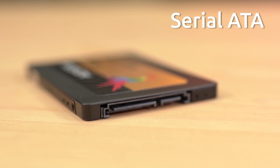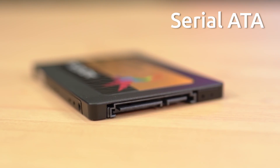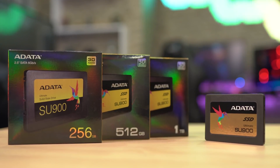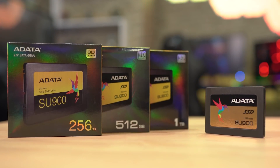SATA, or Serial ATA, is the most common type of connection interface and usually comes in a 2.5-inch form factor. They have better hardware compatibility, which means that whether you have a desktop or a laptop, they're pretty much guaranteed to work with your system.